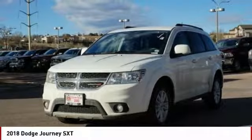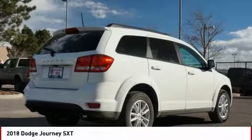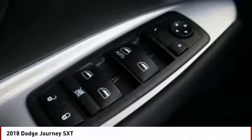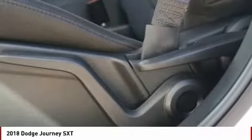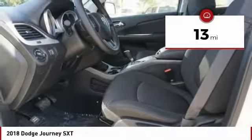The Journey's optional third-row seat, along with innovative features like a chilled beverage cooler and in-floor storage bins, make it a good and affordable alternative to a traditional minivan. This vehicle has less than 100 miles. Here are some of this vehicle's great options.